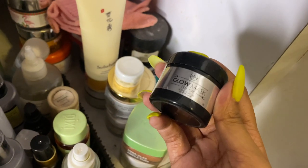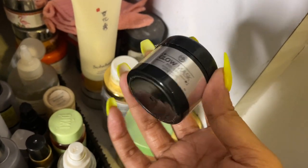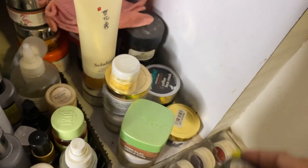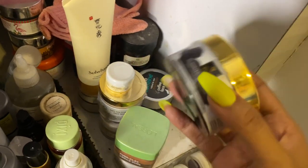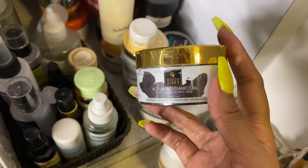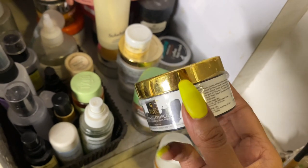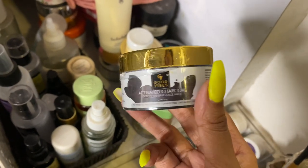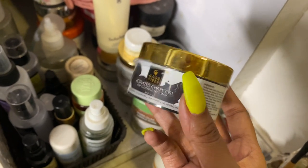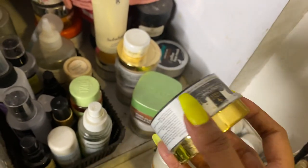Then I have a mini glow peel-off mask that I got as a sample with other masks and don't really use much. This one is Good Vibes Activated Charcoal mask — the Good Vibes range is absolutely stunning, very affordable, very nice quality, good on the go. I featured this on my Instagram.